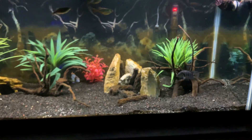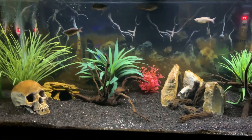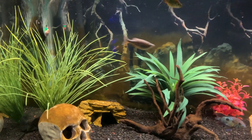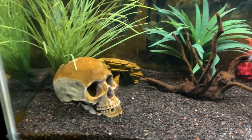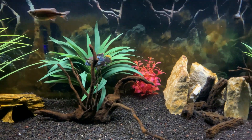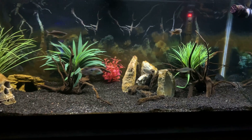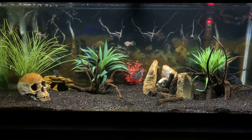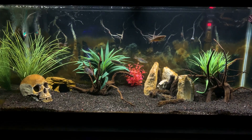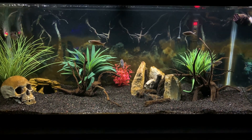One interesting thing that happened over the last couple of weeks is that the giant danios at the top actually bred in the tank. Typically danios will drop their eggs onto decor or plants. We just happened to be moving some of our live plants that weren't doing so well into a 10-gallon tank to recuperate, and these eggs actually hatched. Now we have quite a few fry in our 10-gallon tank that are growing out and doing really well — really cool to see.